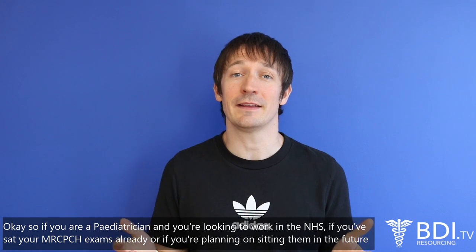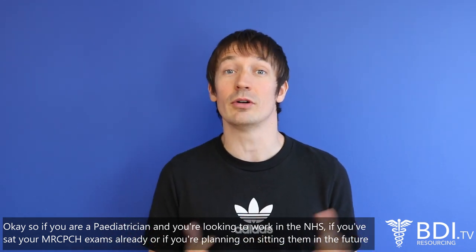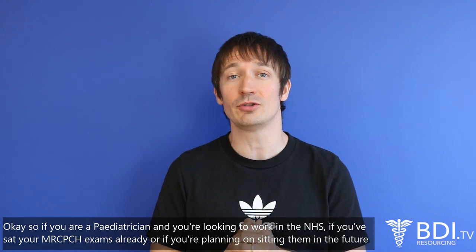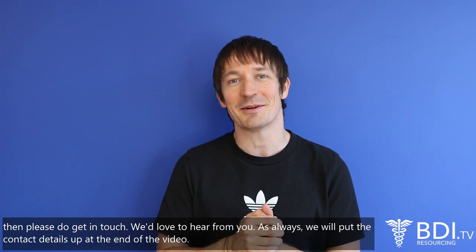If you are a paediatrician looking to work in the NHS, whether you've sat your MRCPCH exams already or are planning on sitting in the future, please do get in touch. We'd love to hear from you. As always, we'll put the contact details up at the end of the video.